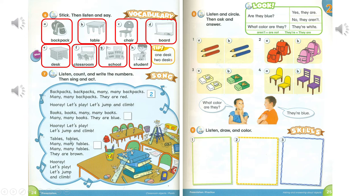Tables, tables, many many tables. Many many tables. They are brown. Hooray! Let's play. Let's jump and climb. Hooray! Let's play. Let's jump and climb.